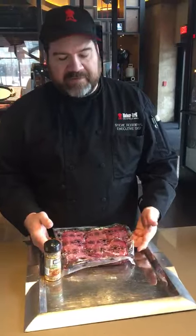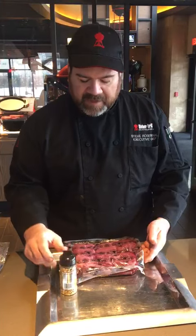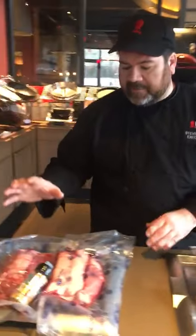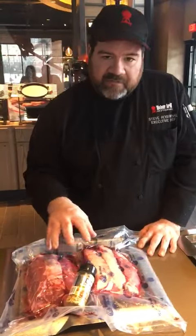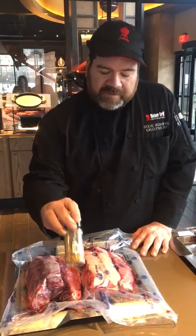Then we have two premium packs. One is going to be our seven-ounce fillets — six of them — included with a retail Weber Grill Chicago Spice. And then the last one is six 14-ounce New York strips, included with another retail bottle of Weber Grill Spice.